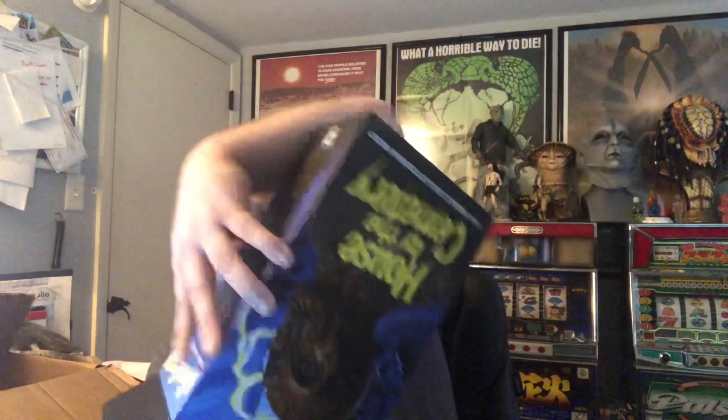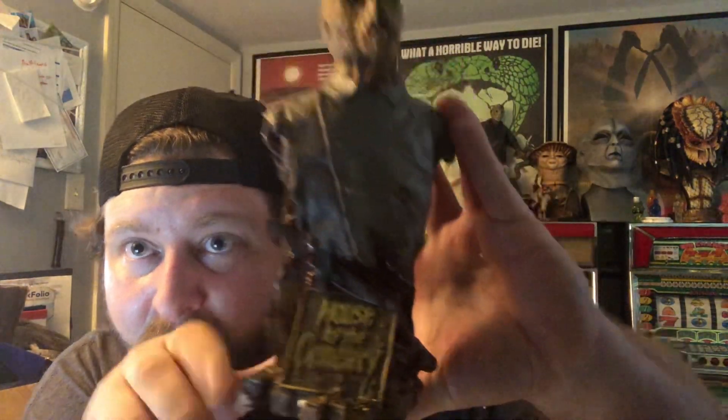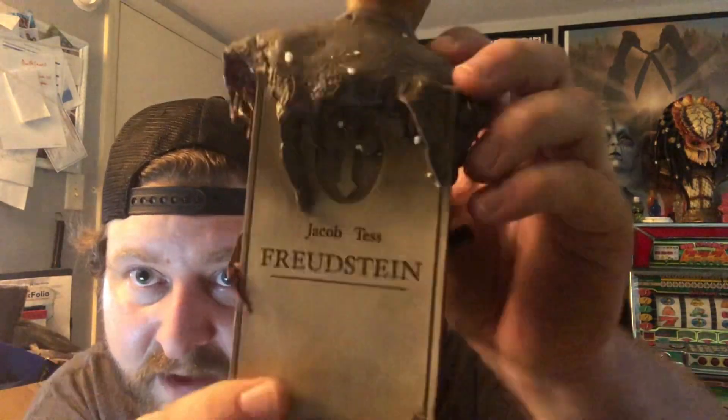There's styrofoam in here. Okay, he did open it — cool. Oh, I love this! This is the Dr. Freudstein bust. Wow, this is even cooler than I thought. It was sculpted by William Paquette — but look at this thing! It says House by the Cemetery — really, really awesome. It's super heavy, very substantial. And the back is like a gravestone with his name on it.